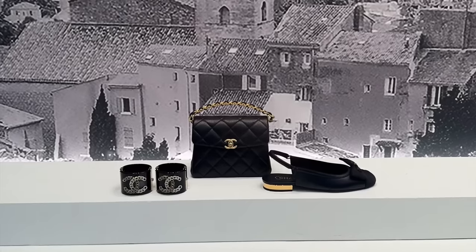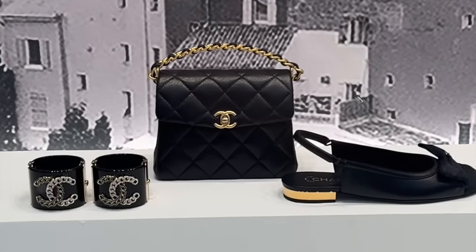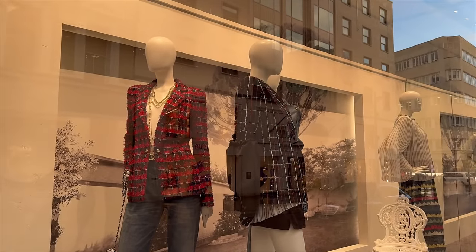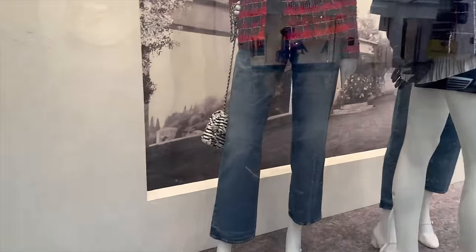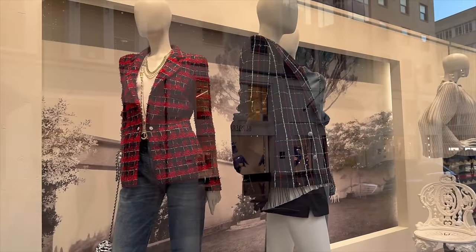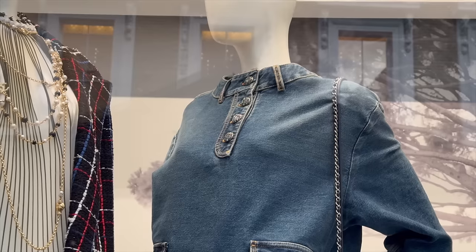Hi guys, I hope you're all doing well. I forgot to film an intro so here it is. As you can see, we are going to check out Chanel's latest spring/summer collection. I'm going to show you and try on so many of the new season bags, shoes, and ready-to-wear. Let me know if you have any favorites in the comment section down below, and I hope you enjoy this shopping vlog.